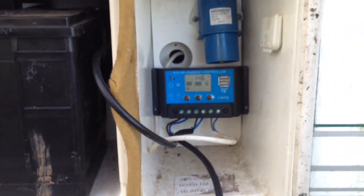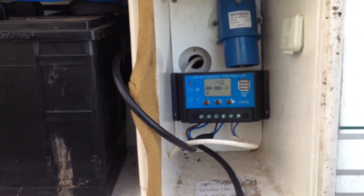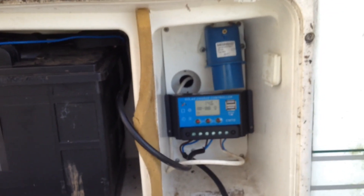You always need to connect your battery to your controller before you connect your panels. I have been told that — and I'll double check it before posting this video.